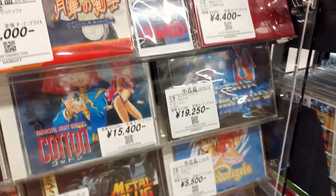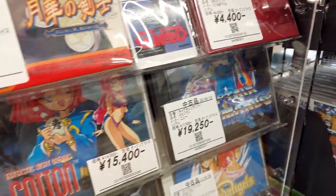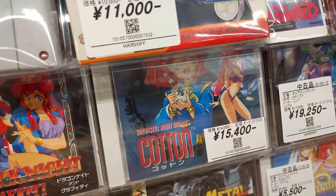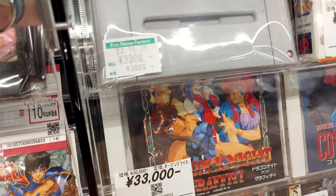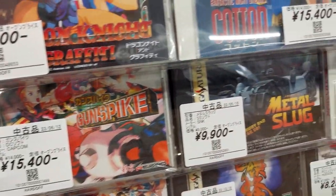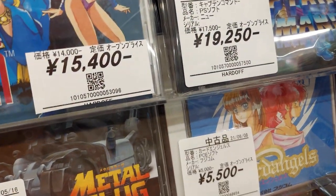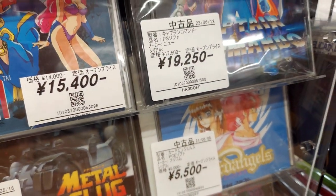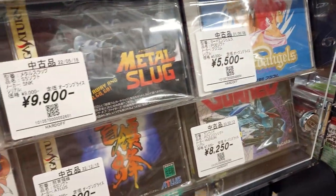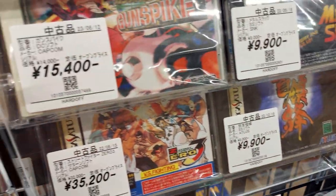Captain Commando for the PlayStation — 20,000 for that. We've got Cotton for the PC Engine. Dragon Knight Graffiti for 33,000. Gunspike for 15,000. Metal Slug on the Saturn for 9,900. PC Engine God Angels — cool. Gunhead and the Complete for 8,200, and Dodonpachi for about 10,000.